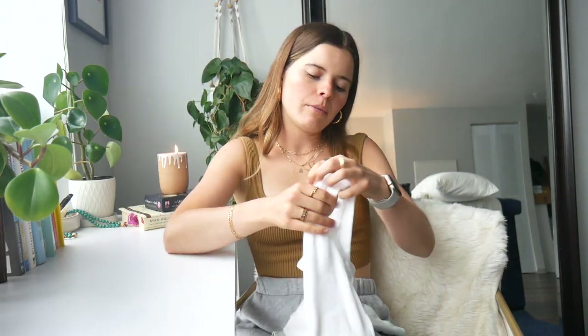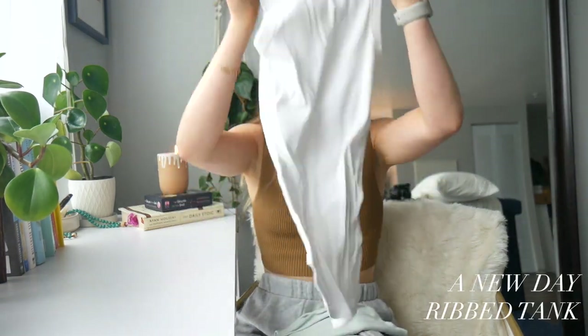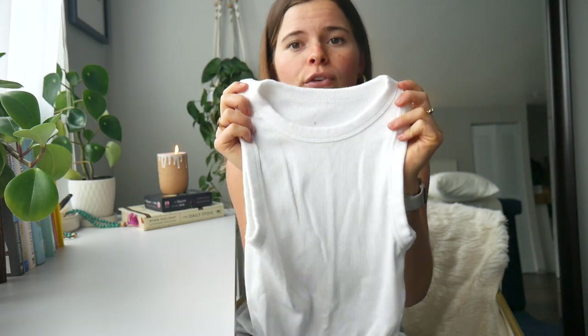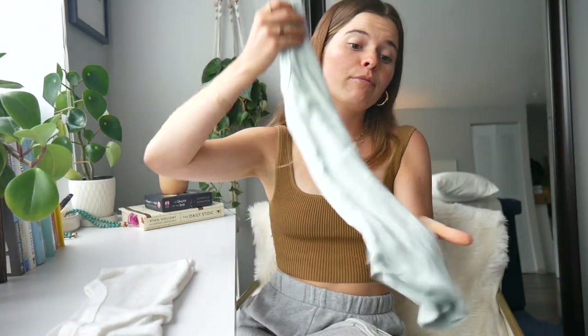Next are some actual clothing items. The A New Day tank tops with the high neck are so freaking cute — they're ribbed. They look like the Bandier ones; there's a white Bandier tank top that looks exactly like this but it's like $75, and this one's $8. It's totally amazing. I'm obsessed. I also have it in this seafoam color. I've probably had these for two weeks to a month and I've worn them over 30 times.